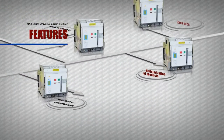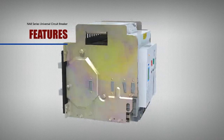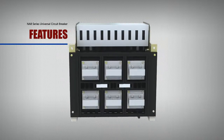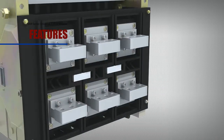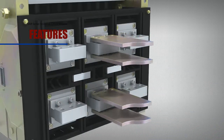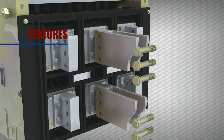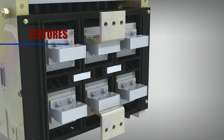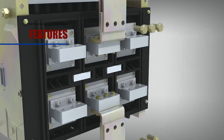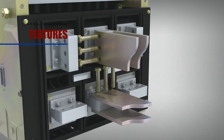Feature: Many Kinds of Connection Ways. Connection ways of the circuit breakers are flexible and can be combined randomly to form horizontal connection, vertical connection, front connection, mixed connection, and so on, greatly facilitating the connections for users.